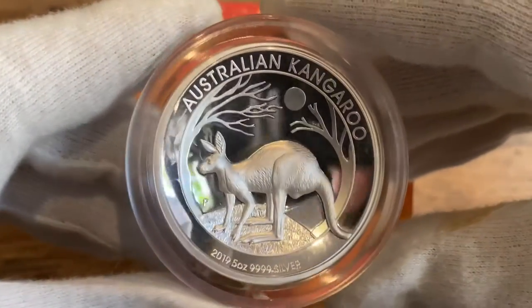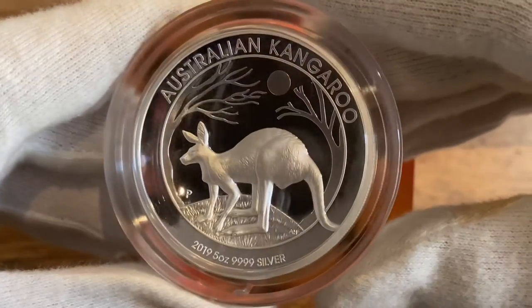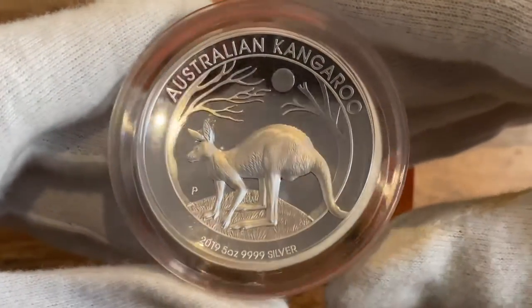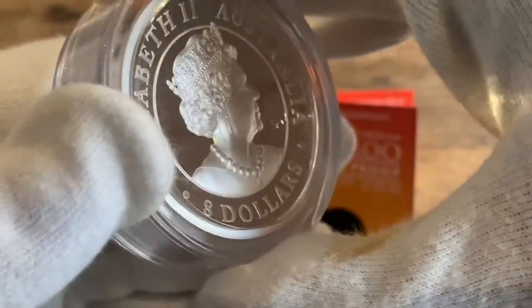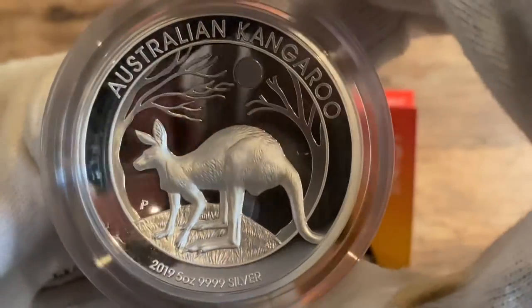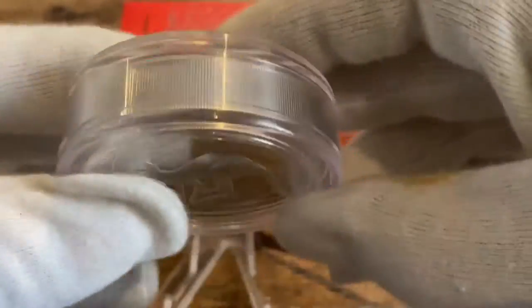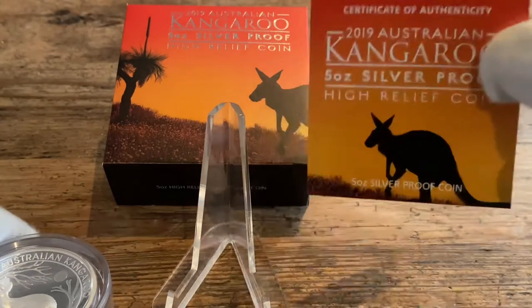I have two more five ounce high relief coins — the mouse from the Lunar Series 3, and I also got the ox. I will show them to you later. It's very beautiful, look. I've also got a nice box for the coin.